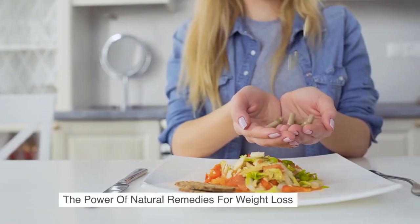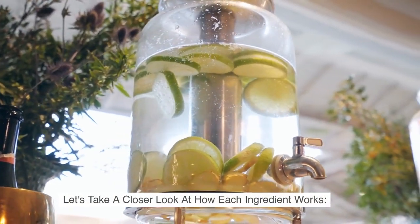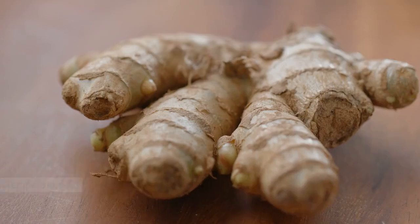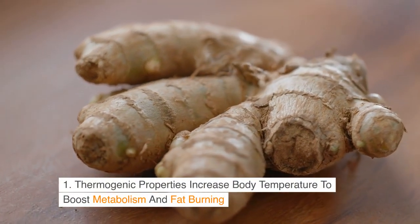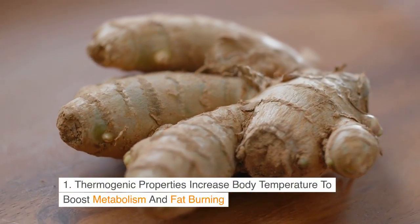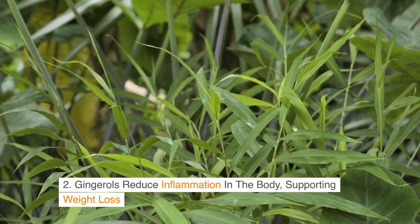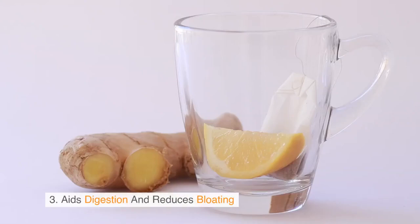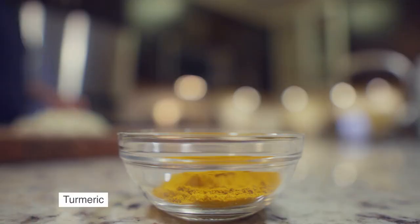The Power of Natural Remedies for Weight Loss — let's take a closer look at how each ingredient works. Ginger: 1. Thermogenic properties increase body temperature to boost metabolism and fat-burning. 2. Ginger's compounds reduce inflammation in the body, supporting weight loss. 3. Aids digestion and reduces bloating.